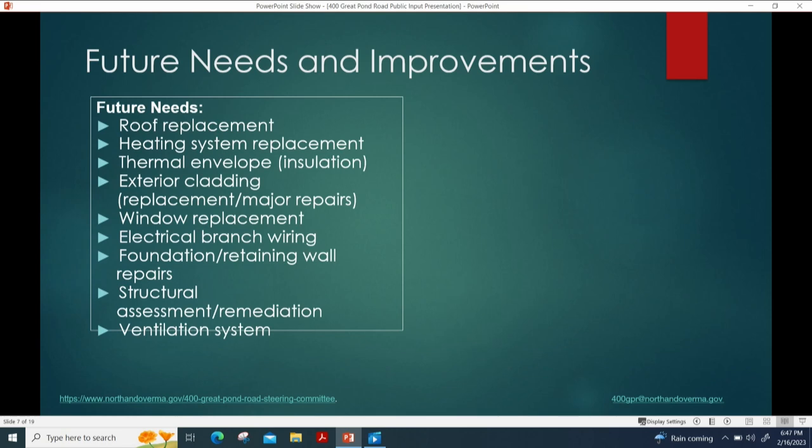Looking forward, future needs include a roof replacement, work on the heating system, improvements to the thermal envelope since there's little to no insulation so we go through a lot of oil, exterior cladding repairs for trim and siding, electrical branch wiring work, and foundation work. As Peter showed in the video, there are structural concerns with the rusted lally columns. This is a fieldstone foundation, so water freely infiltrates on a frequent basis. Jim Stanford has had to manage that flooding annually.